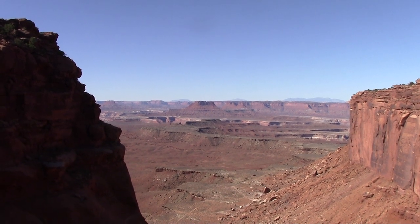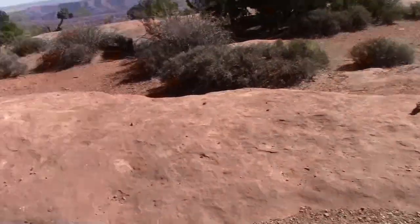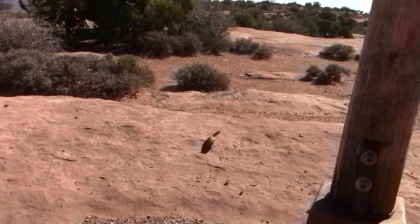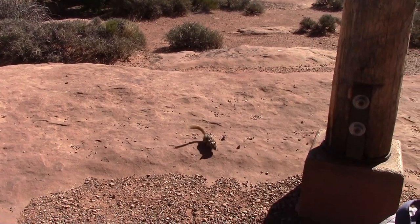That's still stunning. We sit down here a few minutes — two chipmunks have spotted us. Sorry fellas, not supposed to feed you.